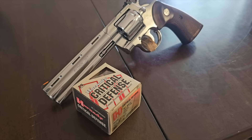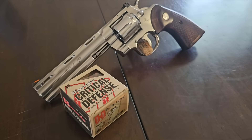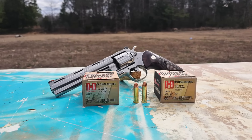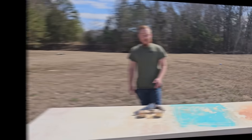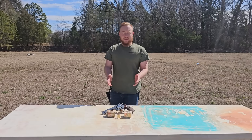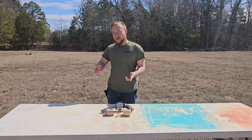The 357 Magnum went on to become one of the most iconic cartridges of all time, with many sidearm pistol cartridges being compared to its high performance. So just how much difference is there between the 38 Special and the 357 Magnum? Let's get started with some testing and put some shots through the chronograph to see what kind of numbers we get.